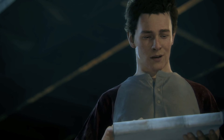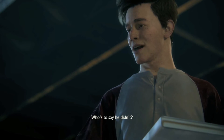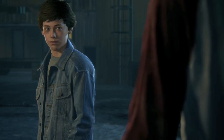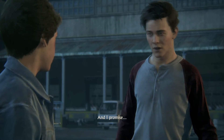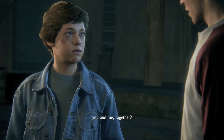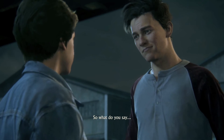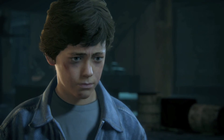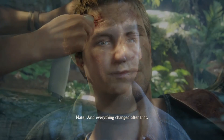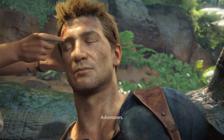Now, as for our new name... Mom believed that Sir Francis Drake had heirs. Who's to say he didn't? You're serious, aren't you? Nathan, we were meant for this. And I promise — you and me, together — we're gonna go far. So what do you say? Nathan Drake? Everything changed after that. You know, we became explorers. Adventurers.